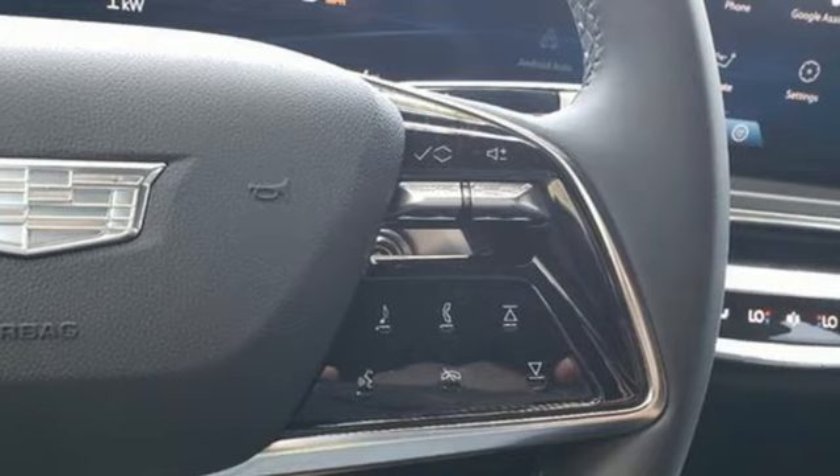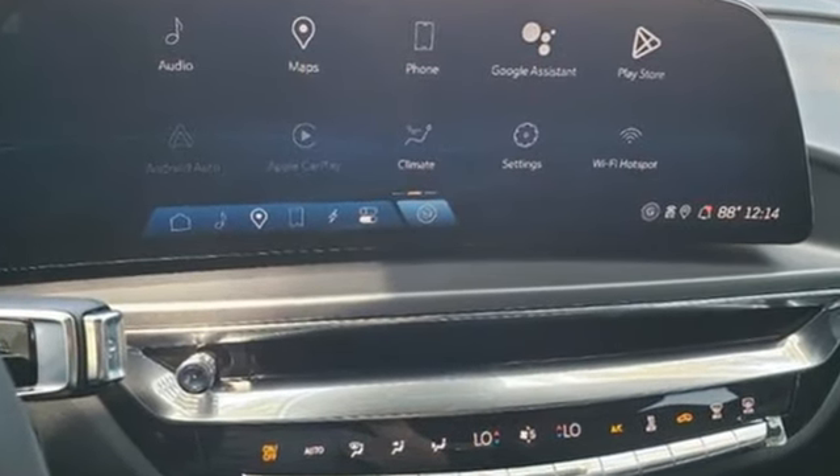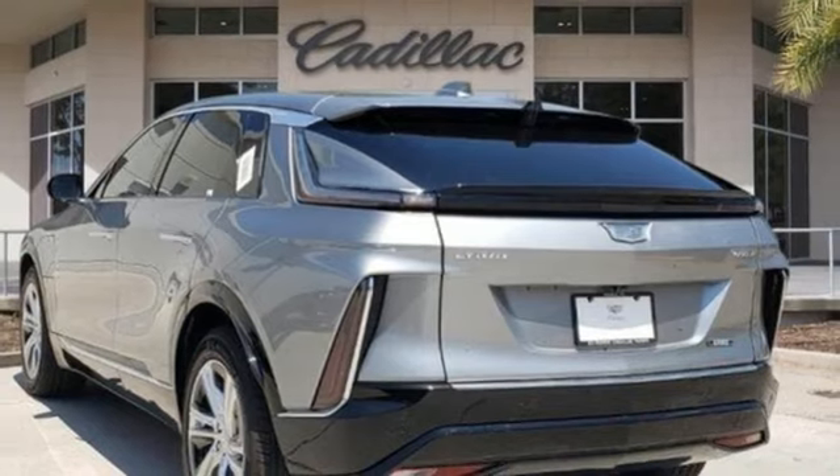It comes with great features you love: driver selectable mode, premium shocks, integrated navigation system with voice activation, Wi-Fi hotspot, dual zone climate control, and front and rear parking sensors.